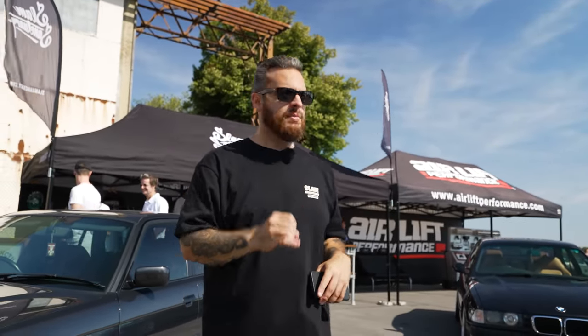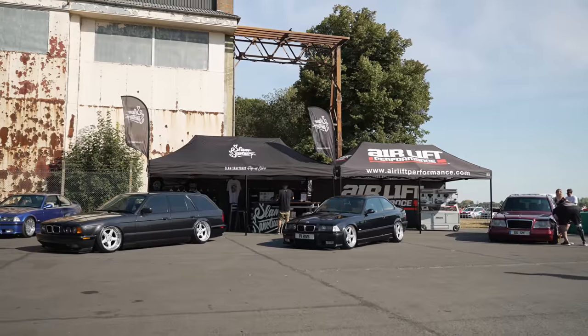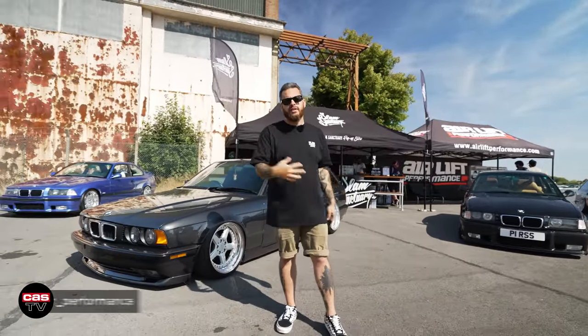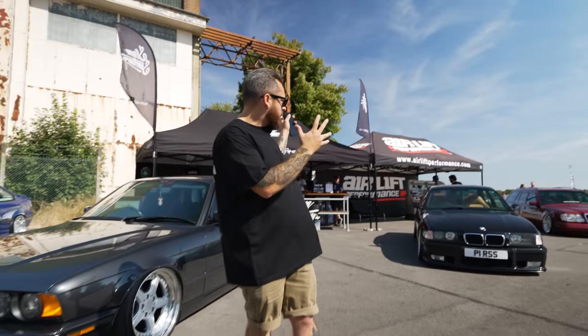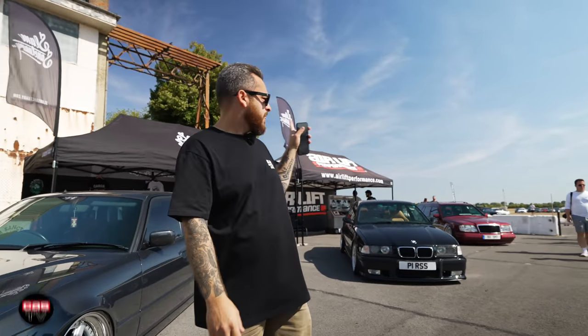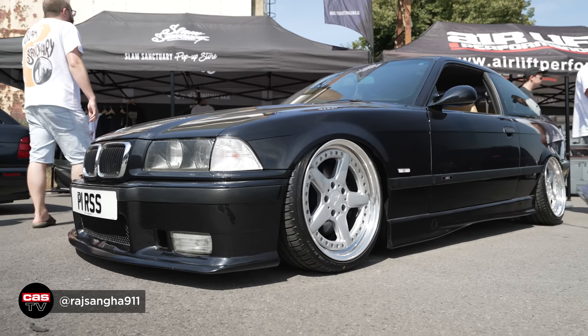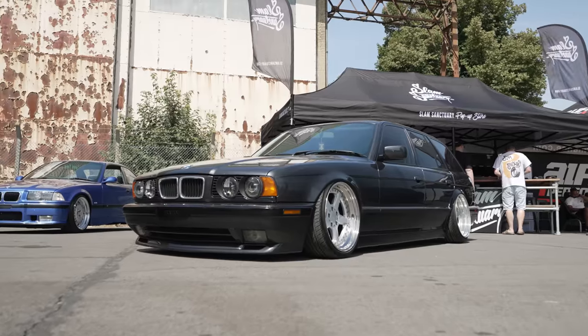Really cool cars, a huge mixture of brands. We've actually noticed a lot more JDM cars here this year, which is pretty cool to see. We're also here with the Slam Sanctuary stand behind us, and we have Airlift Performance — Car Holding Security. We are the UK distributor for Airlift. We have a lovely Merc 124 on the stand, Radge's E36 M3 Evo behind, and my E34 540 Touring here as well.